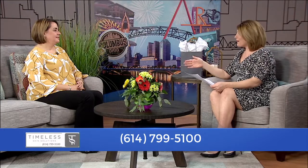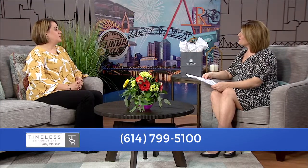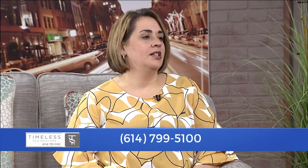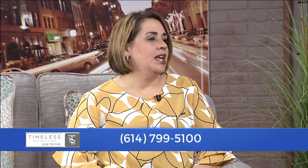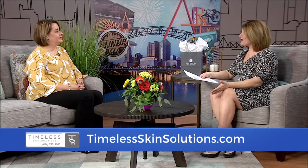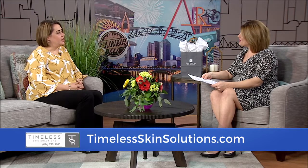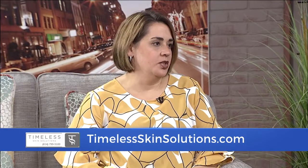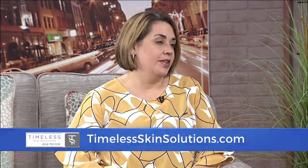Next, Dr. Ola, this one I had not heard of before is Velour. What is that? Velour is one of the newer filler options and it provides a very smooth, natural fill. It can be used really anywhere in the face and it can last up to 18 months. As people consider all their options, they're going to ask why Timeless. At Timeless, we are in the top 1% of injectors in the country for both Botox and fillers, and we're very proud of that fact.